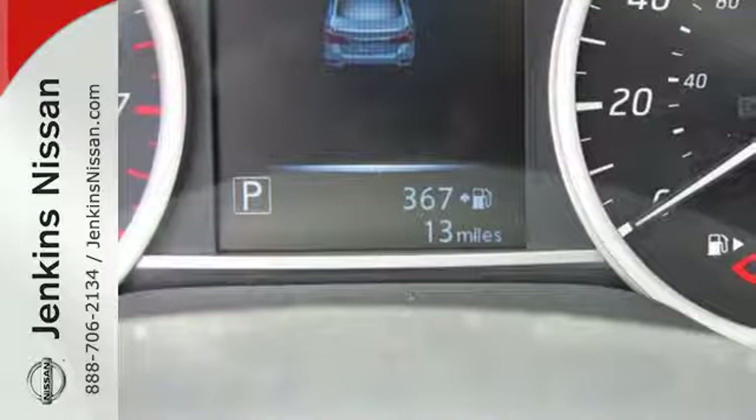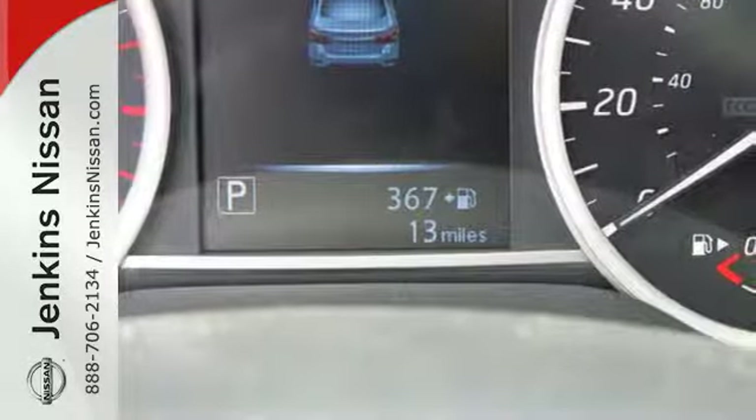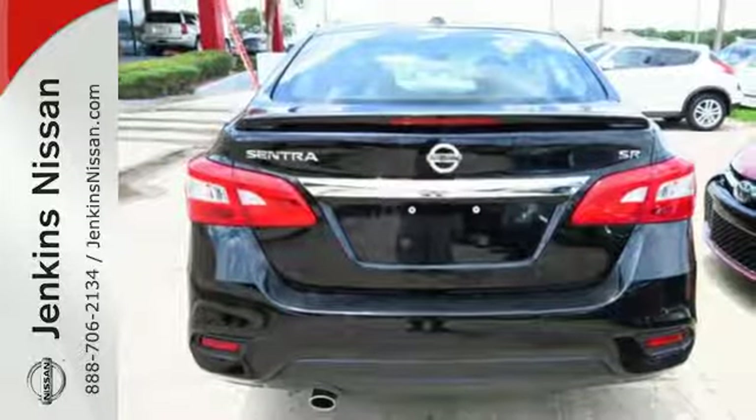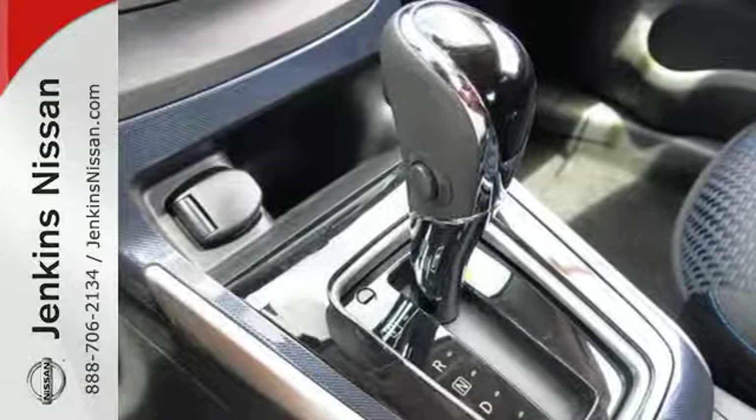You're good to go, quick and easy with keyless entry, cruise control, and smart auto headlights. Amplify the wow factor with standard Bluetooth, auxiliary audio input, and USB port.